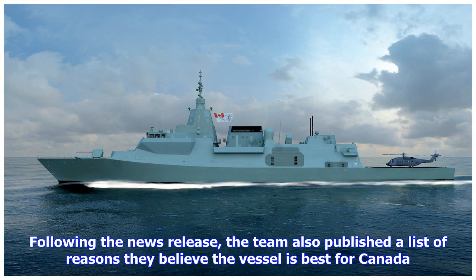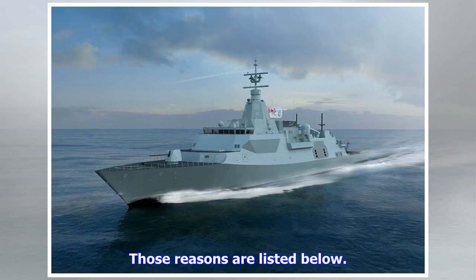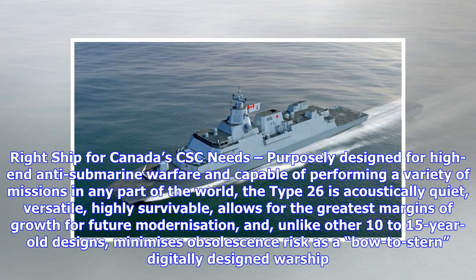Following the news release, the team also published a list of reasons they believe the vessel is best for Canada. The first reason: right ship for Canada's CSC needs — purposely designed for high-end anti-submarine warfare and capable of performing a variety of missions in any part of the world.